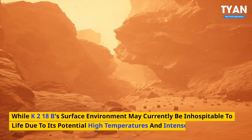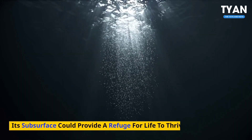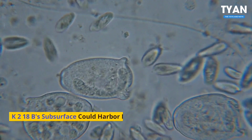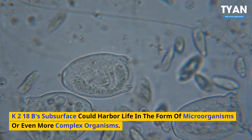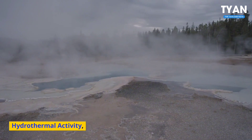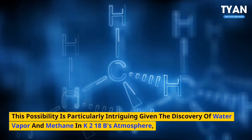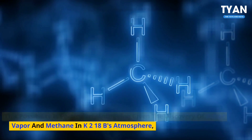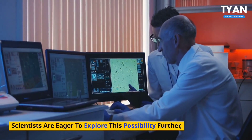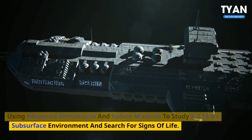Number 6: Subsurface life. While K2-18b's surface environment may currently be inhospitable to life due to its potential high temperatures and intense radiation, its subsurface could provide a refuge for life to thrive. Similar to Earth's deep-sea vents, where hydrothermal activity supports a diverse array of unique life forms, K2-18b's subsurface could harbor life in the form of microorganisms or even more complex organisms. The planet's internal heat, generated by tidal forces, could drive hydrothermal activity, creating warm, chemical-rich fluids that could support life in the subsurface. Scientists are eager to explore this possibility further, using advanced simulations and future missions to study K2-18b's subsurface environment and search for signs of life.